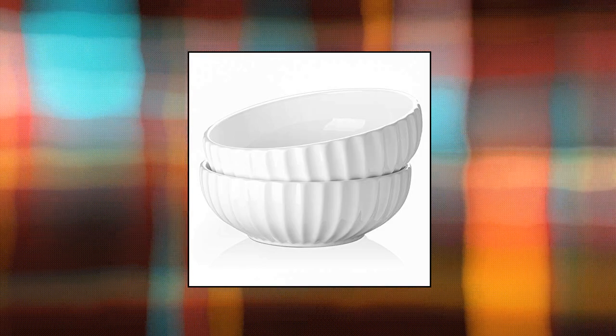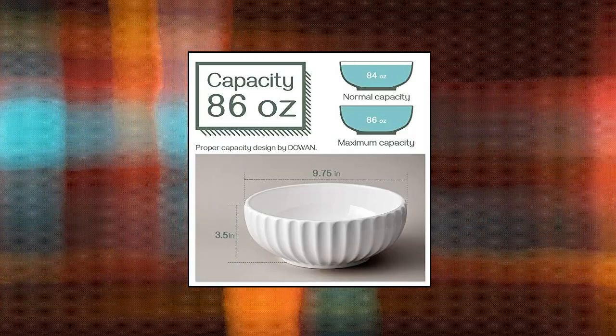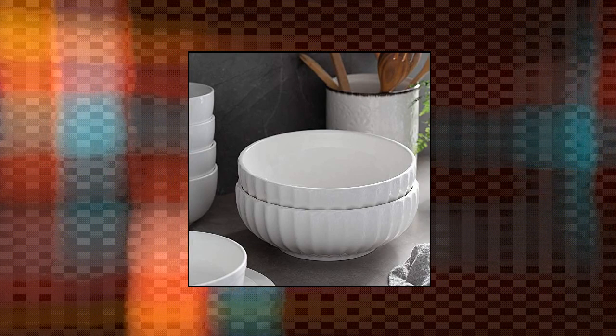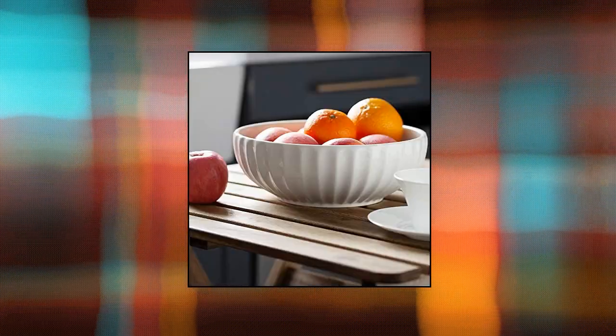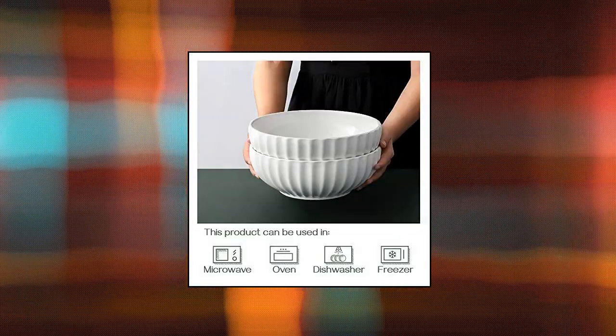Daouan 9.75 large serving bowls — generous size. These deep bowls are big enough to toss a salad in or serve a pot of soup. Perfect size for fruit, pasta, veggies, ramens, pho, family meals, or other large servings.